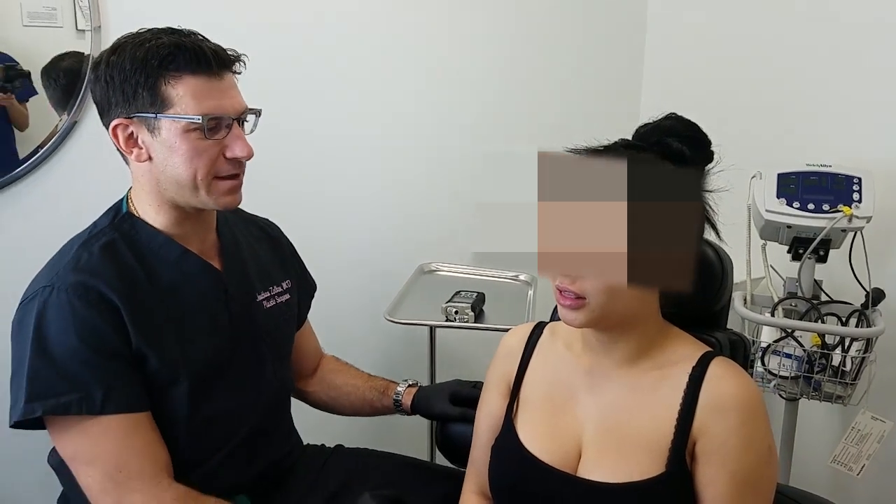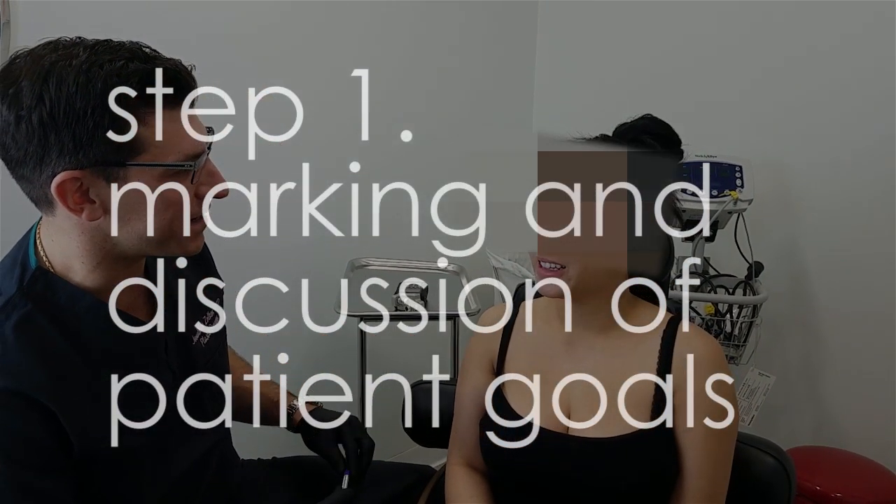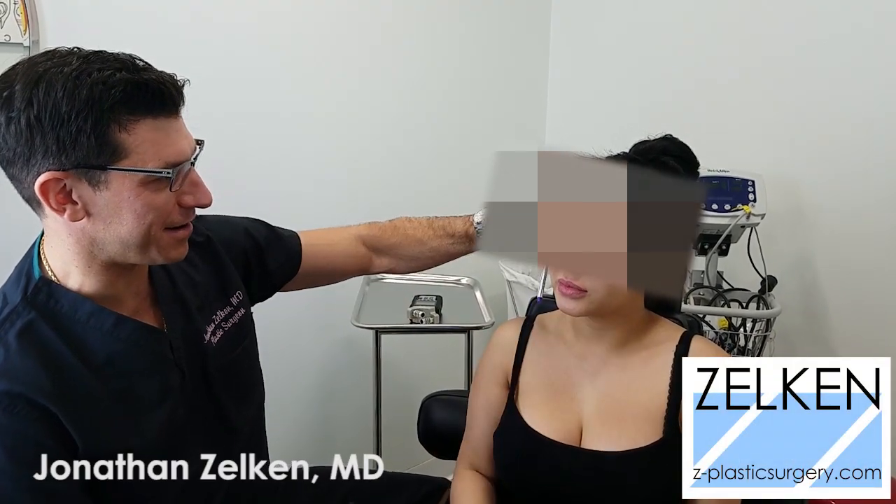What is it that defines a beautiful face? What is it that women really try to contour? Their jawline, their cheekbones — Christiana calls it the three-point contour.